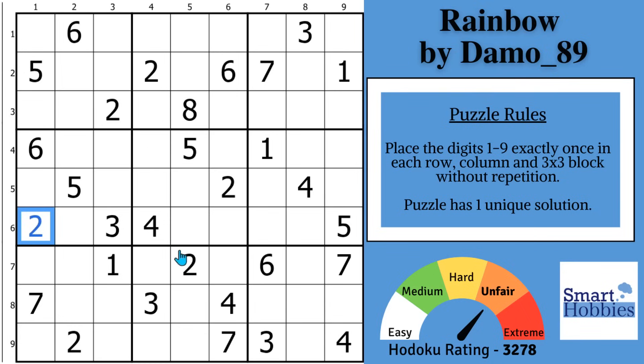Greetings, friend. Damo is a new setter to this channel who created a challenging puzzle that requires a particular Sudoku trick to solve easily. Otherwise, you need about 13 advanced strategies. Thank you, Damo, for this puzzle.